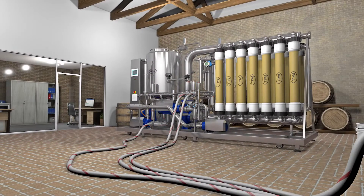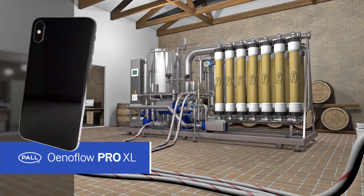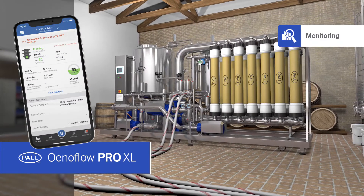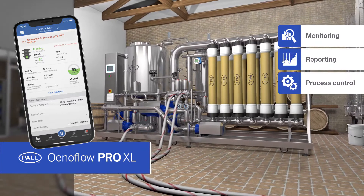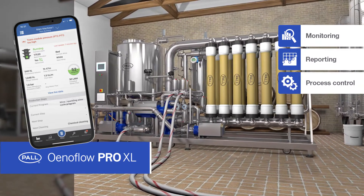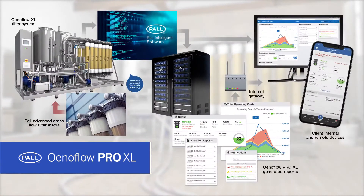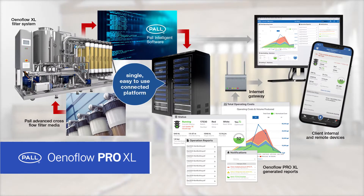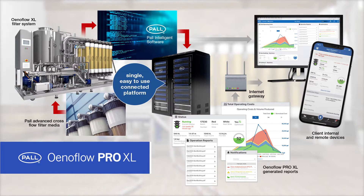Brand new to the line-up is the Paul Enaflow Pro XL. The Enaflow Pro XL adds a new dimension of monitoring, reporting and control to the wine production process. In a first of its type, it combines advanced filter media technology with innovative software into a single, easy-to-use connected platform.